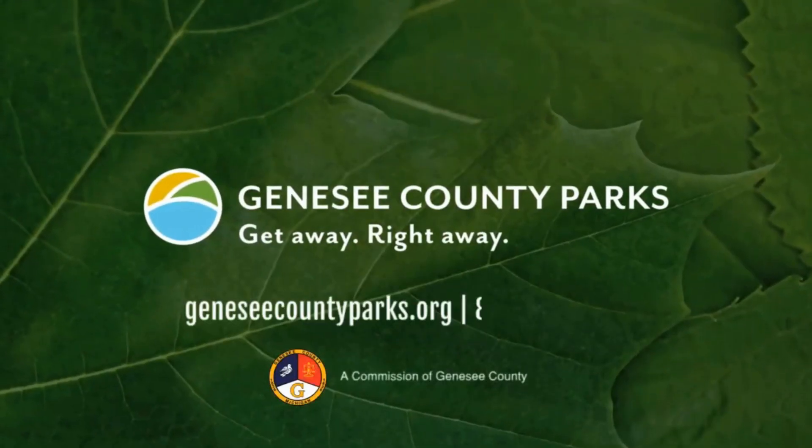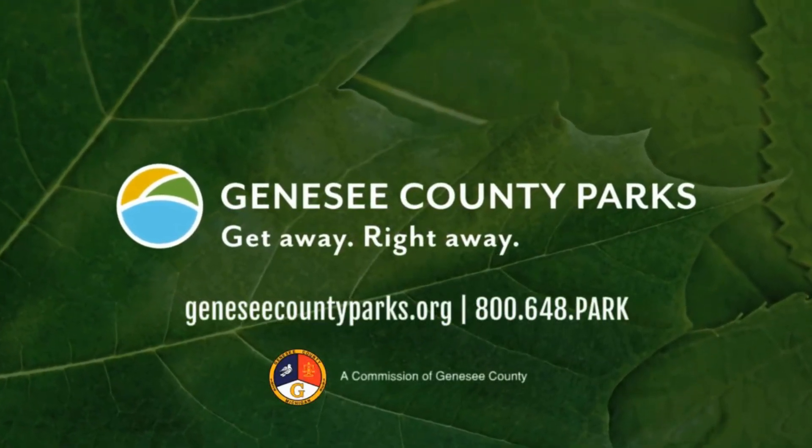Get away right away at Genesee County Parks. For more, visit GeneseeCountyParks.org.